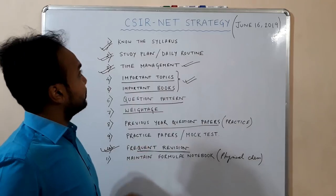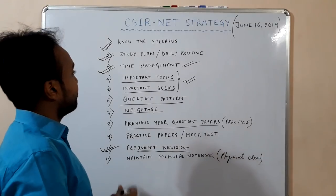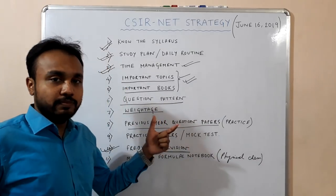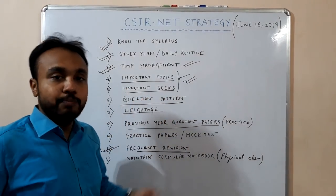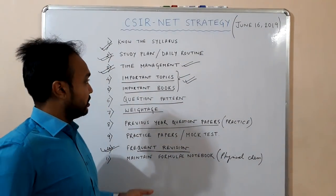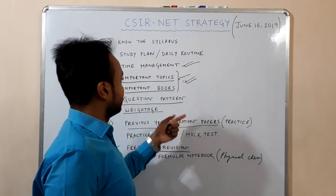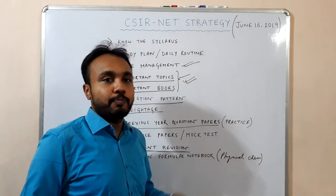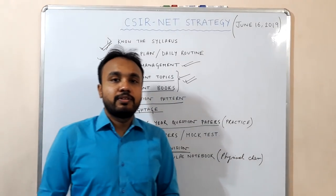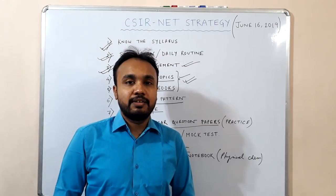That's all for today regarding strategy. In the next video I plan to tell you the important topics of physical chemistry and the related books, then important topics of organic and inorganic chemistry, and I will start covering specific topics in later videos. If you like this video, please like and share, and also subscribe to our channel. Thank you.